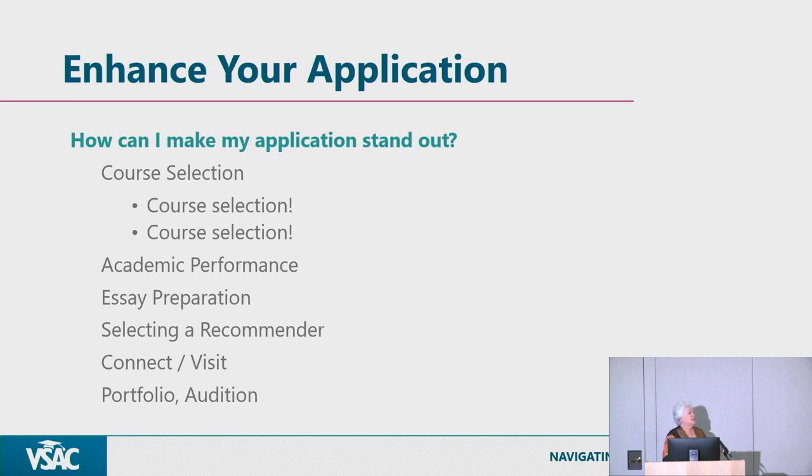Ask recommenders in advance — if your deadline is November 1st, don't ask them on October 31st. Give them runway and they'll provide a much deeper, more meaningful letter. Not everything has to be on file at the same time; we have completion deadlines within a few weeks of the application deadline. We keep documents on file and match them to your application when it comes in using your full name, address, or birthday.